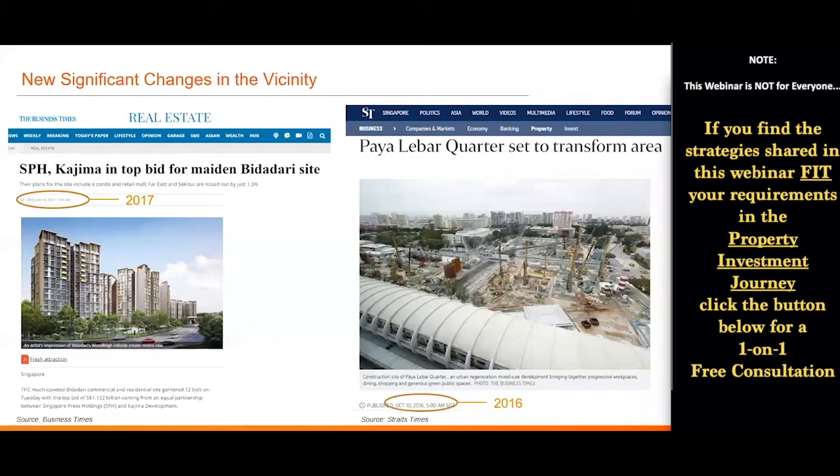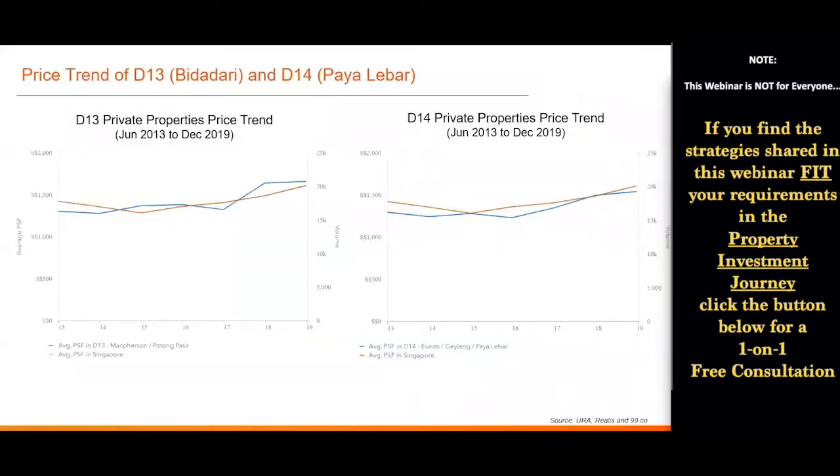Likewise, in the Paya Lebar area in 2016, they mentioned Paya Lebar Quarter, just next to Paya Lebar MRT, which would be the first new mixed development with first-grade A office space outside of the CBD — also integrated with residential, retail, and additional recreational space. Looking at the price trend for D13 where Bidadari is and D14 where Paya Lebar is, the orange line shows the national average.